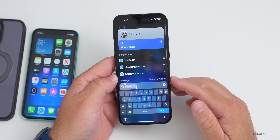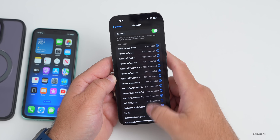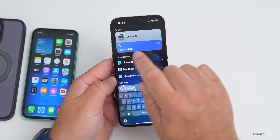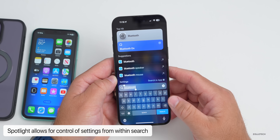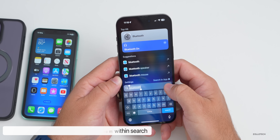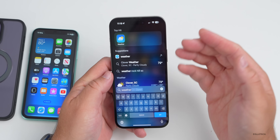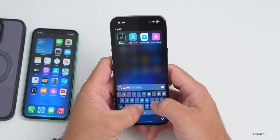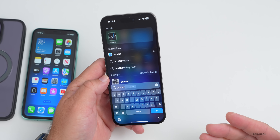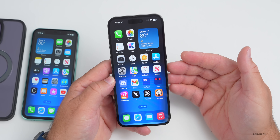Spotlight Search gets updated so you can now search for settings, not just apps. Search for 'Bluetooth' and you can go directly into that setting, or toggle it via a shortcut. Depending on the app, searching may also show additional quick actions — like weather or stocks — giving you widget-like options directly from search results.